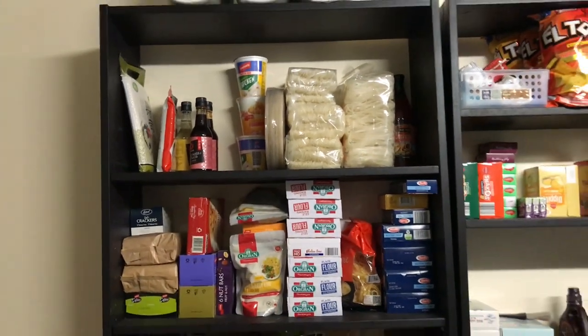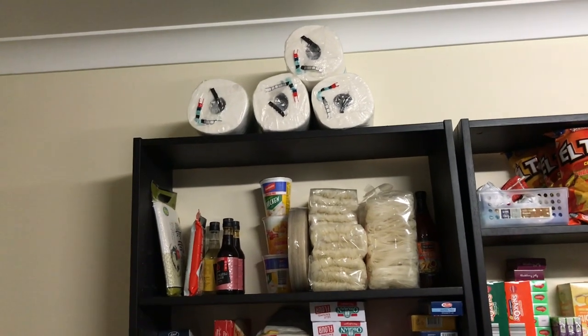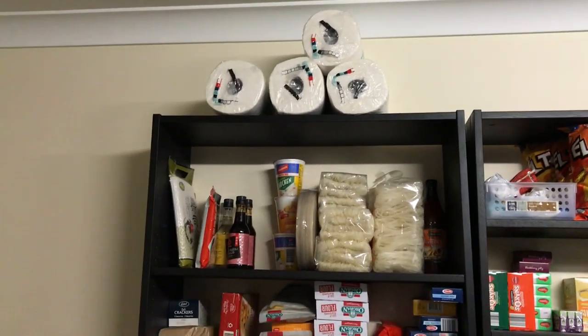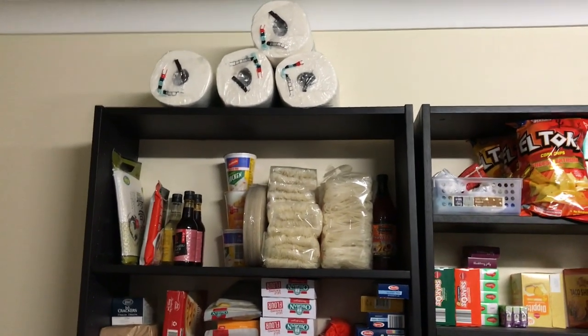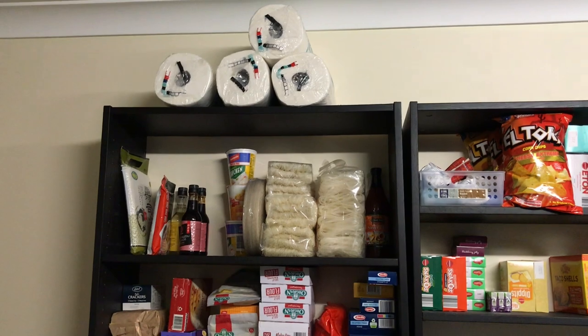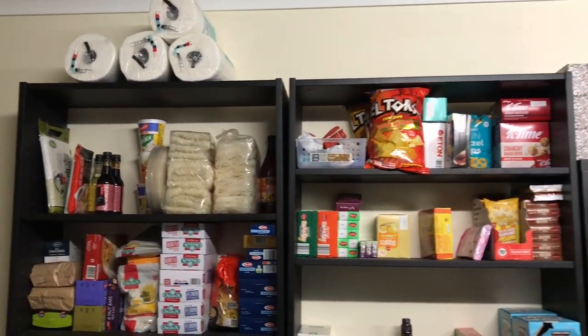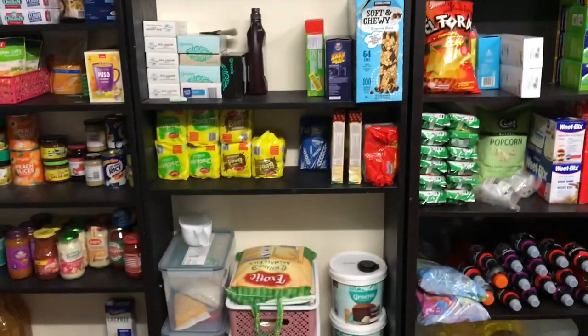The two-minute noodles live on the Asian shelf too. Up top I have four rolls of Costco paper towel left, which means I need to go in November or December — probably November so I can avoid the Christmas rush. Four rolls will only get me to New Year's maybe.